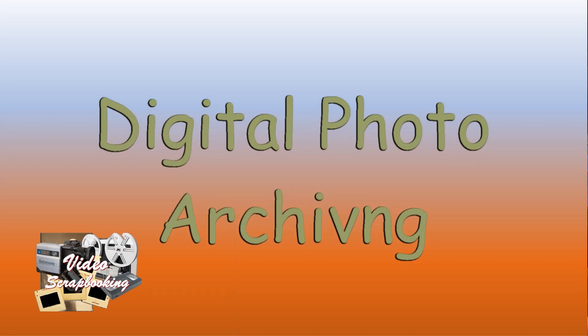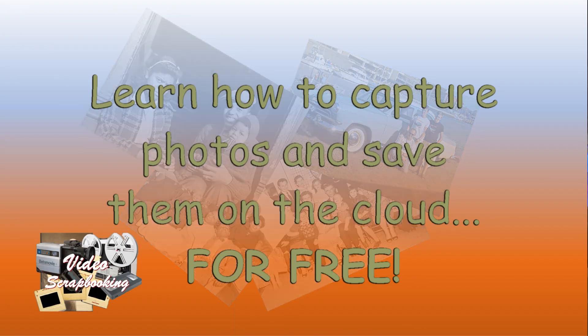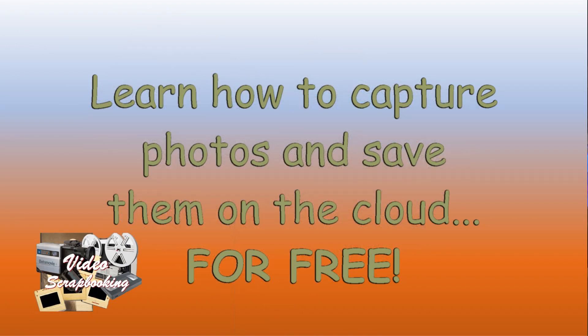Our discussion on photos covers simple and economical methods of preserving and sharing your prized pictures of the kids growing up. We're going to show you many tips and tricks that require no special skill or equipment to accomplish.